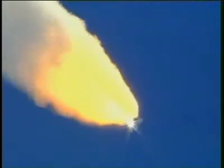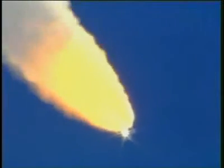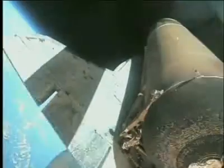The liquid fuel engines are extremely complex, using 60,000 horsepower turbo pumps to move thousands of gallons of fuel per minute. The pumps force the fuel into the engine, where it burns and comes screaming out of the nozzle at over 10,000 miles per hour. That makes the liquid fuel engines perfect for accelerating the shuttle to its orbital speed.